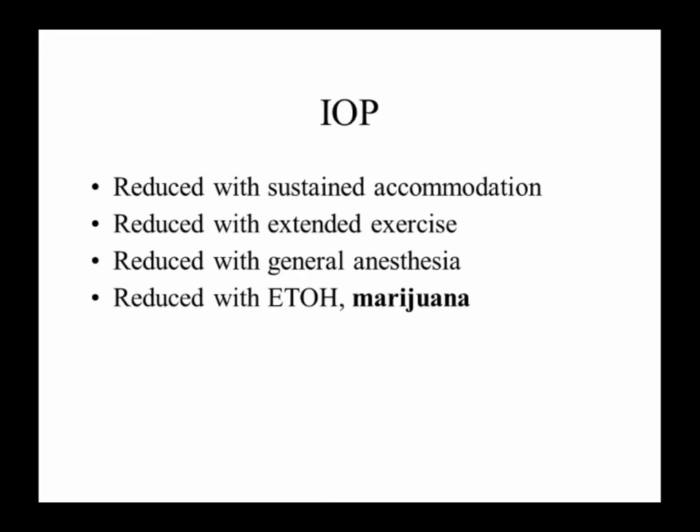Pressure is reduced with alcohol. It's reduced with marijuana — I get that question a lot. Yes, it's reduced with marijuana, however that effect goes away pretty quickly once the marijuana effect wears off. So right now we're not asking people to be treated with marijuana because, unfortunately, there are side effects. There are many things that reduce pressure, but not all of them become accepted medications because of side effects.